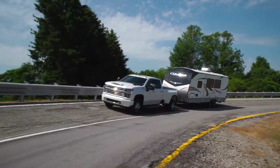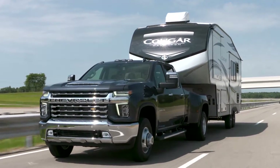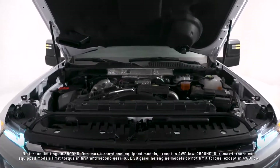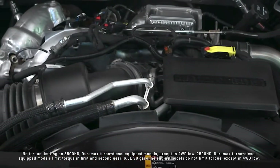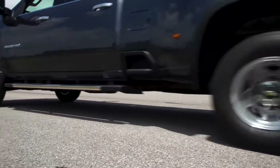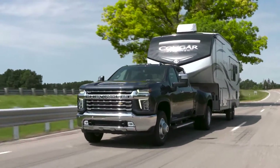Upgraded components are found throughout the Silverado HD lineup to help improve the available Duramax turbo diesel truck gooseneck, fifth wheel, and conventional towing capabilities, creating a better, stronger truck no matter which configuration you choose. The available Duramax turbo diesel delivers 445 horsepower and 910 pound-feet of torque, all available in first gear on 3500 HD trucks to allow pulling prowess from a standstill.